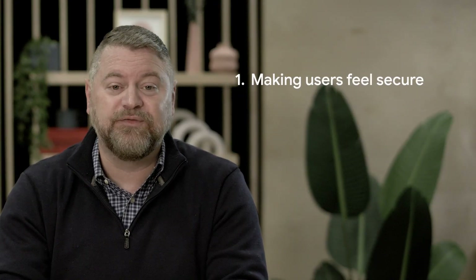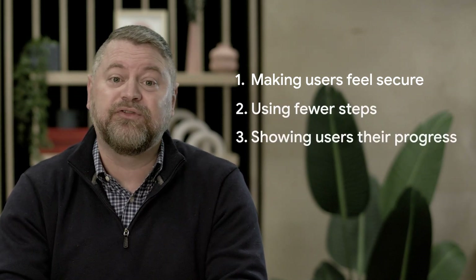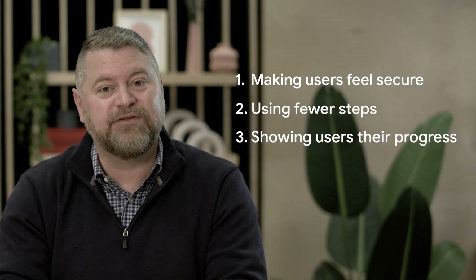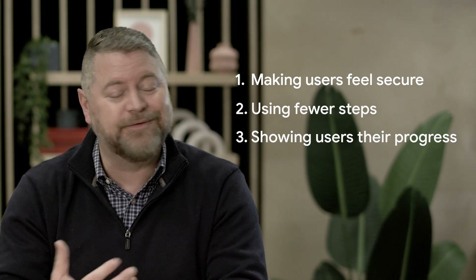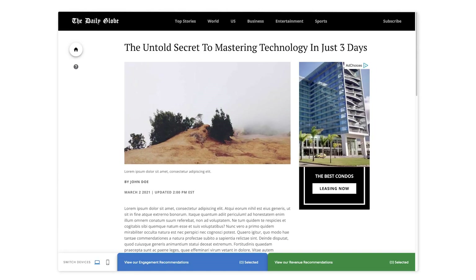We'll talk about three ideas today. Number one, making users feel secure. Number two, using fewer steps. And number three, showing users their progress. These recommendations are based on practices that Google has seen work for news organizations around the world. You can visualize these recommendations through a demo site that we built to show examples. Publishers can access it from anywhere without needing to log in.